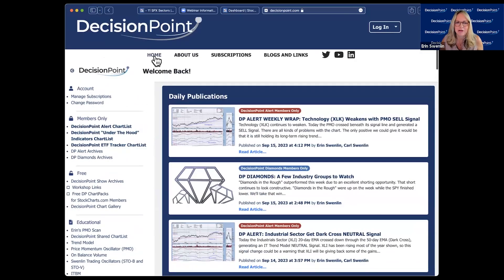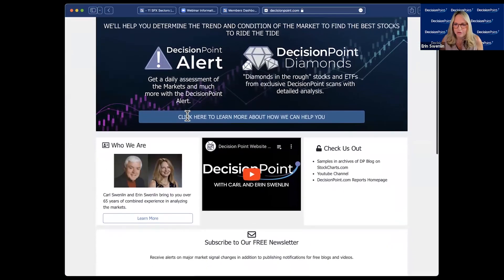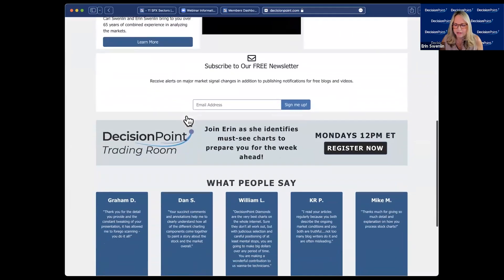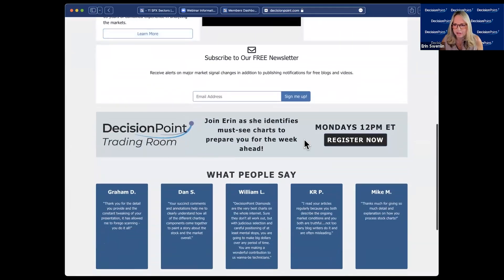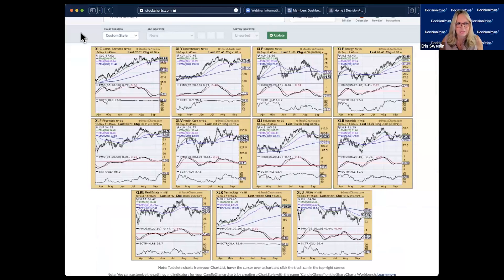If you want to get into the trading room live, go to our home page and click on Decision Point Trading Room — register there to attend live, get your symbol requests covered, and join the chat room, which gets quite lively. Now let's look at the sectors.